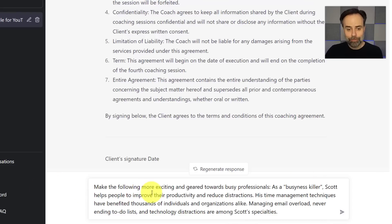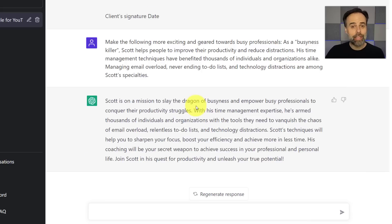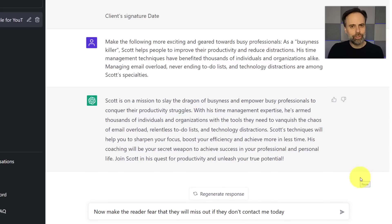I've said, 'Make the following more exciting and geared towards busy professionals,' and cut and pasted content from my own website. In just seconds, I certainly have a much more exciting description, including a 'slay the dragon' reference in the opening sentence. I may want to revise and change this, but think of the possibilities it opens up. You can continue to refine your prompts to get closer to what you're looking for. I take this same piece of text and tell it, 'Make the reader fear that they will miss out if they don't contact me today.'